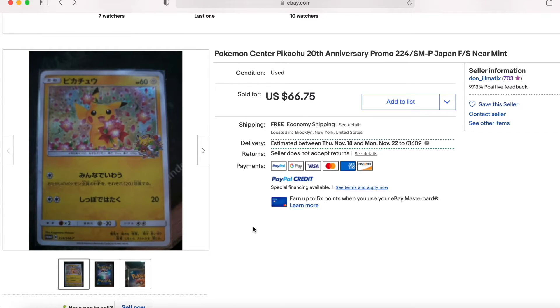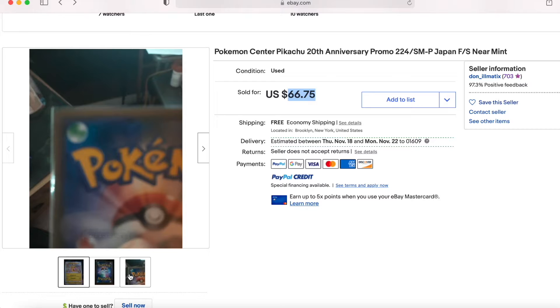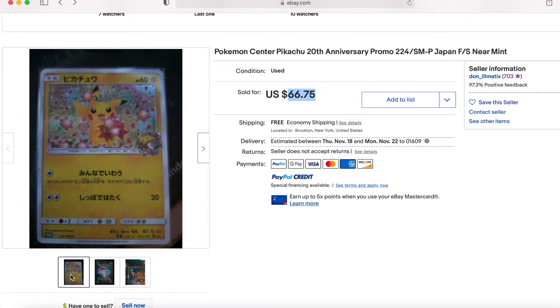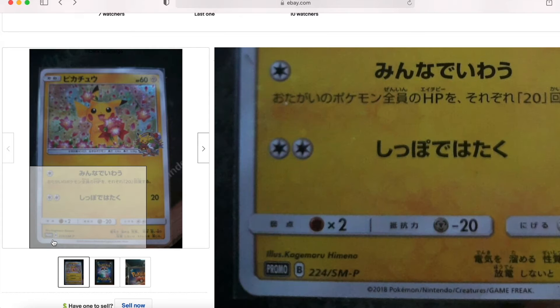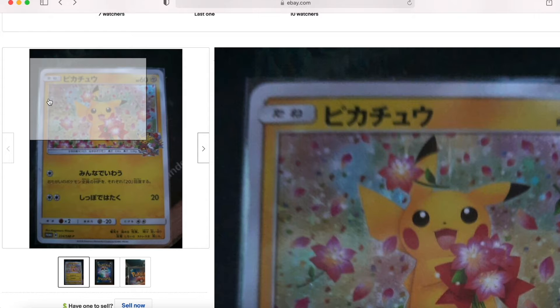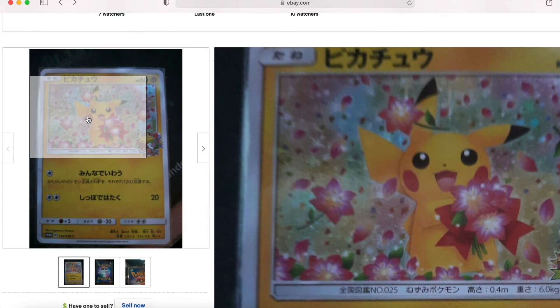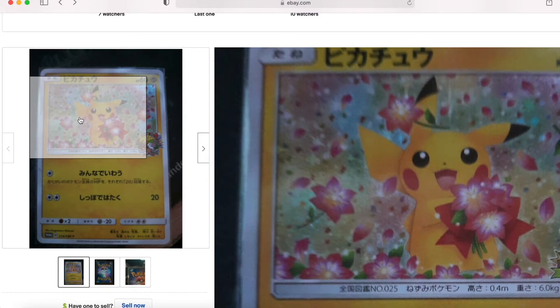Let's go ahead and do a quick assessment of this listing. This listing is for a Pokemon Center Pikachu 20th Anniversary Promo in near-mint condition. I bought this card for $60 under a best offer, and it comes with free shipping — it's from a US-based seller. Right off the bat, we see that there are three pictures, and all of them are dimly lit, which gives us an advantage. A lot of people buy cards based on condition. If the pictures are blurry or dimly lit, it doesn't disclose potential hidden flaws the card may have. And people will actually pay a premium if your pictures are better taken.